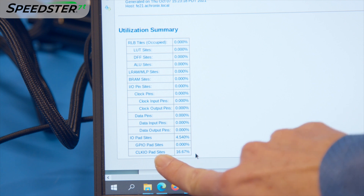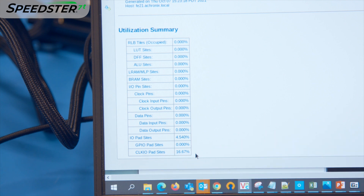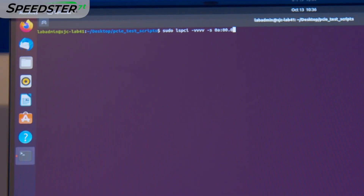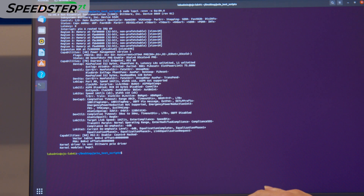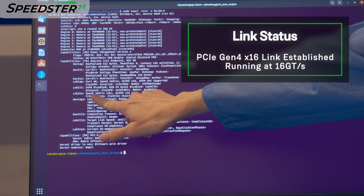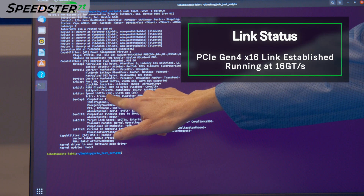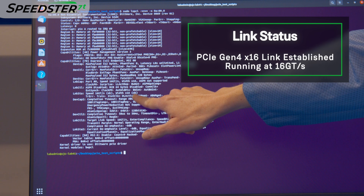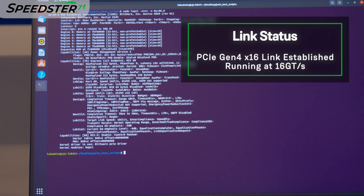Only a portion of the I/O were used for reference clock inputs. We will now program the VectorPath card and boot up the PC. We use the LSPCI command to show details of the PCIe link between the host PC and the VectorPath card. Link status shows that we are connected at 16 gigatransfers per second speed at a width of 16 lanes.